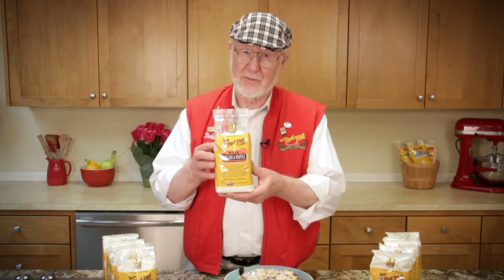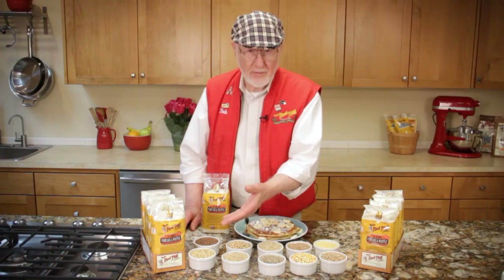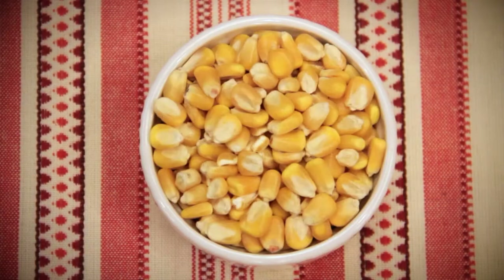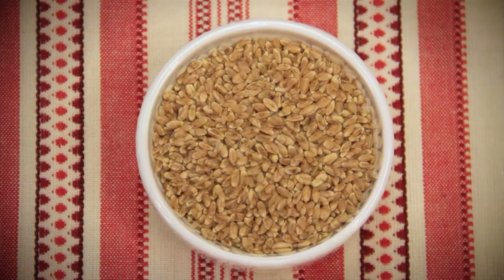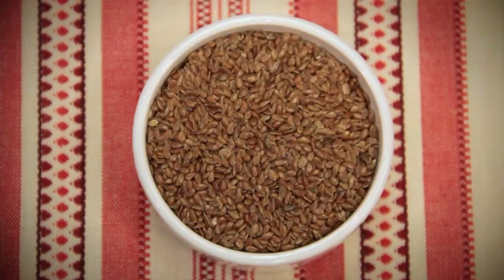You won't believe how much whole grain goodness goes into this mix. It is a blend of flours carefully milled from whole grain wheat, corn, rye, triticale, oats, millet, barley, brown rice, and soybeans and flax seeds.